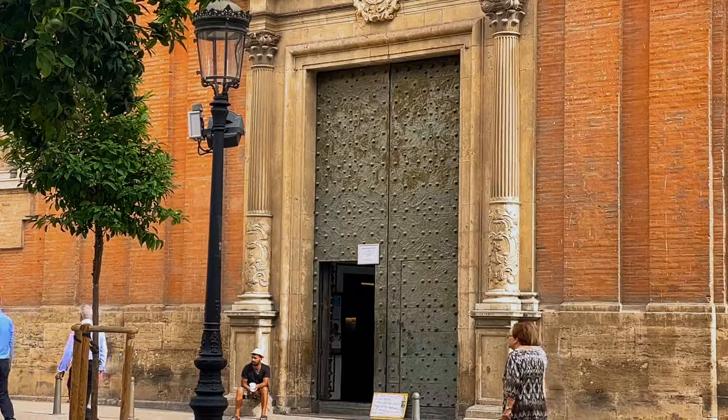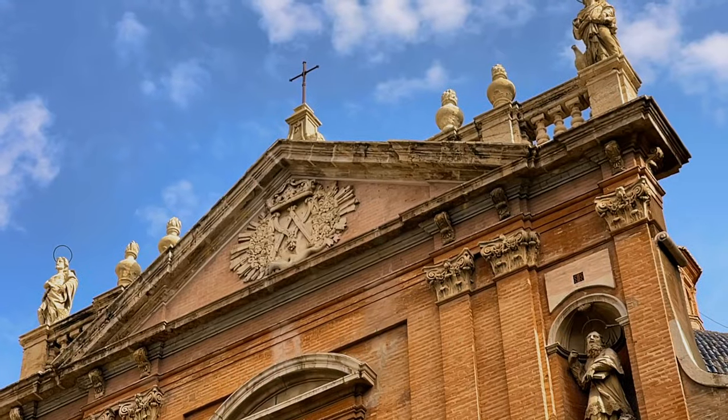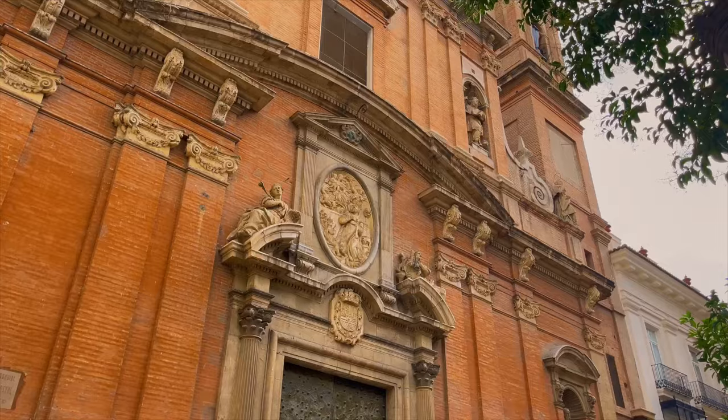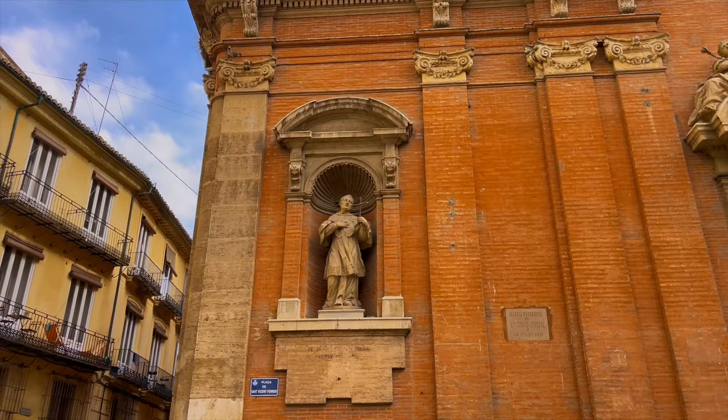Just behind the fountain, there is the 18th century church of Santo Thomas y San Felipe Neri, and it's a perfect example of Valencian baroque architecture.